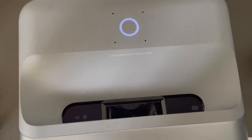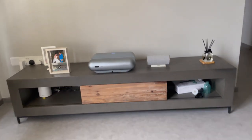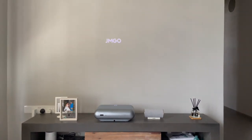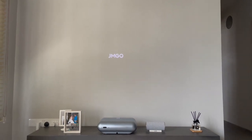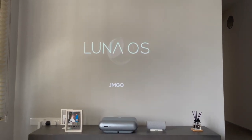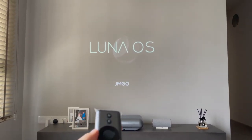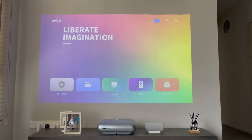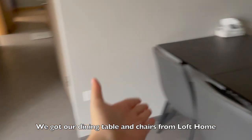I'm going to power it on to show you how it works — just press and hold, and here it goes. It's definitely a different experience watching on a projected screen compared to a television. What you see now is it being cast on the wall. We do have some issues because the walls in our house are not flat, but in terms of resolution and sound system, this projector is really good.